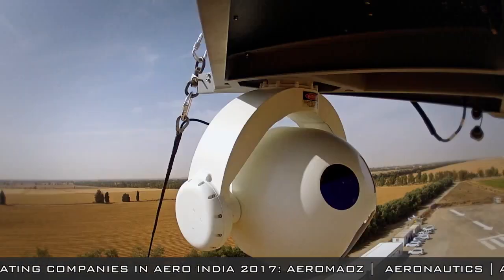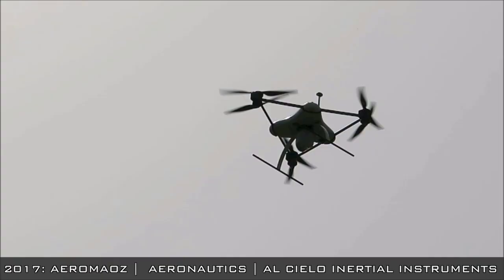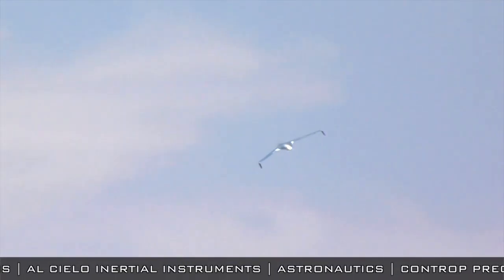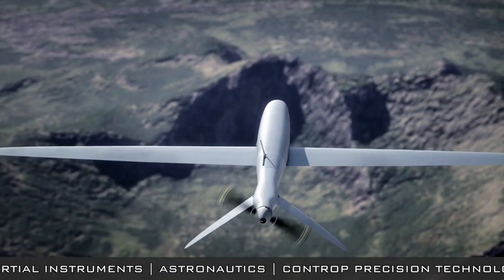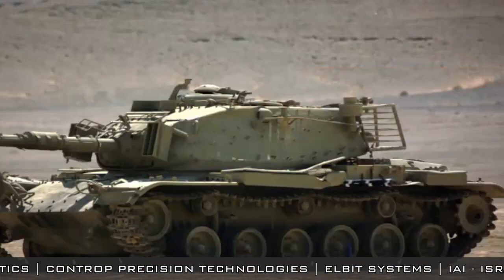Aerospace technologies are not limited to air and space, but are also applied in land warfare. Among those are small unmanned aerial systems designed for use by ground troops at the tactical level, or man-portable guided missiles that can defeat a tank from long distance.